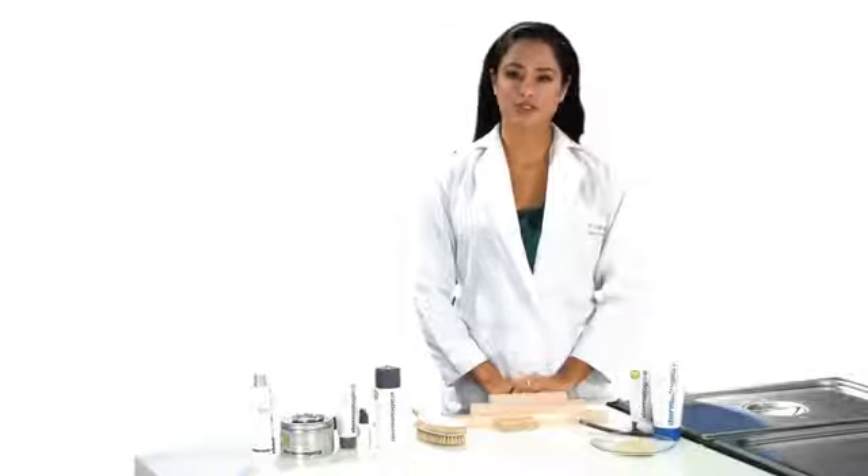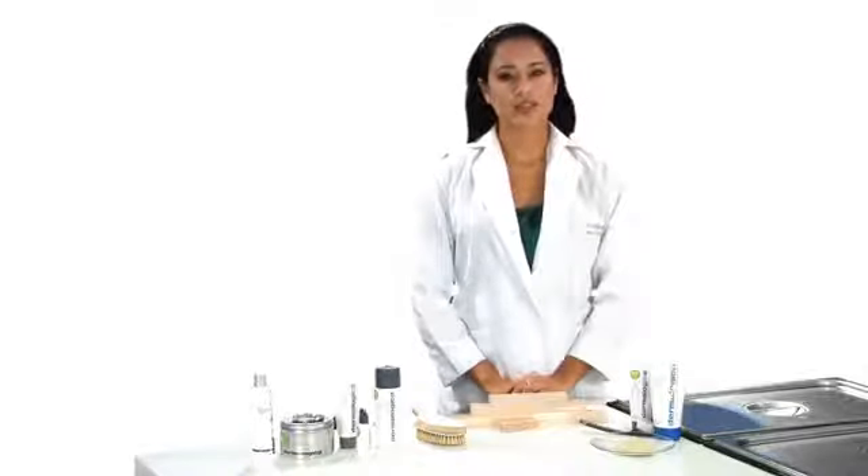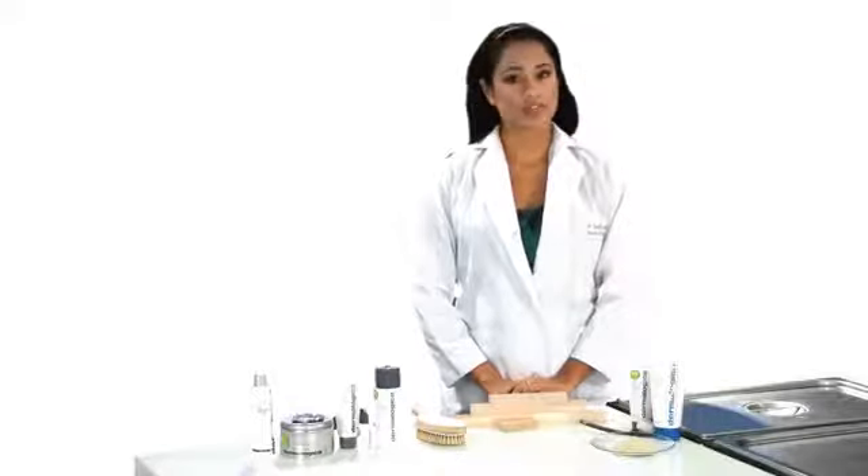One drawback of these methods is the risk of irritation. Excessive abrasion to the skin can actually cause more damage than good. So avoid highly abrasive scrubs or tools, especially if you have sensitive skin.